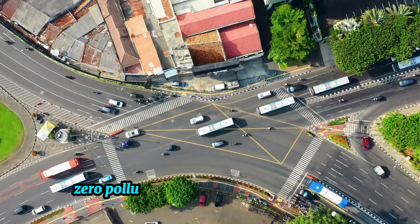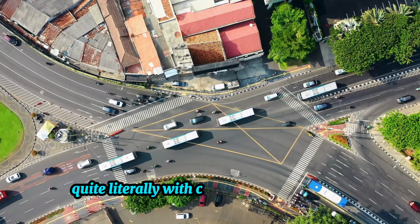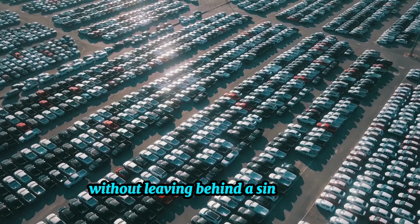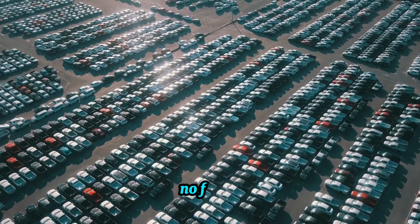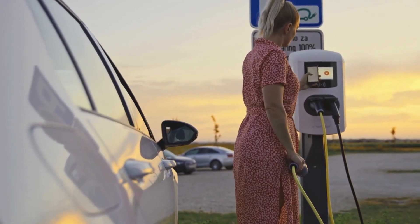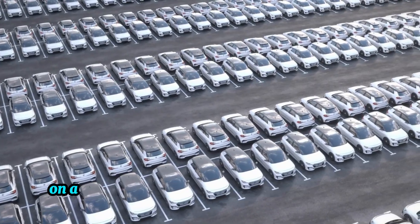First: zero pollution. It's like a breath of fresh air, quite literally. With compressed air engines, you're gliding along without leaving behind a single trace of environmental chaos — no smoke, no fumes, just pure clean air propelling your ride forward. And they even outshine electric vehicles on an eco-friendly scale.